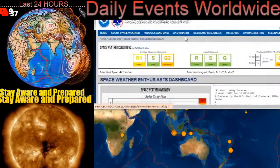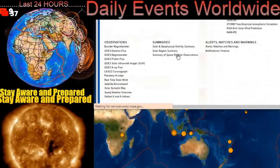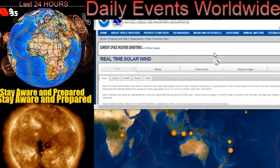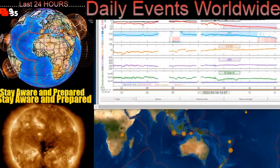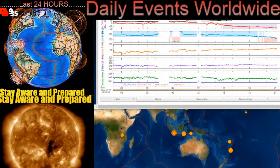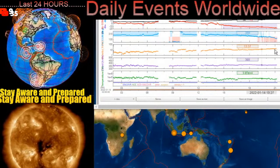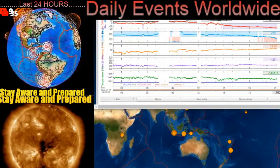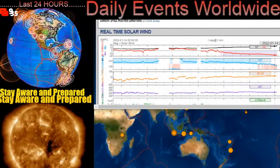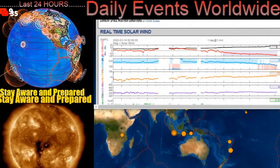Have a quick look at our real-time solar wind. It must be up over 600 kilometers per second — actually just under 500 kilometers per second, 474 kilometers per second. But these density bunches are really starting to pile up. Little flip-flop with the phi angle. The polarities here — something's up there.